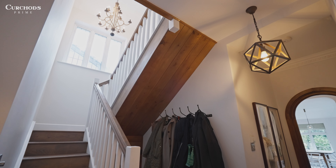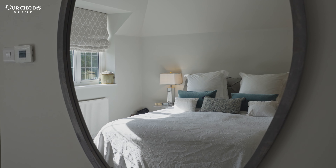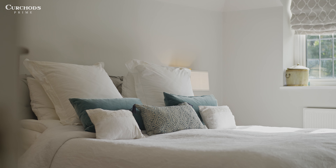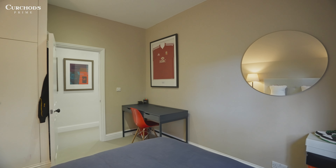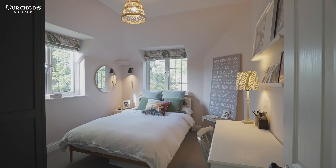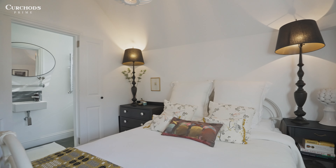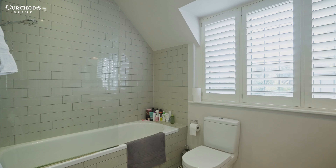As you come up the stairs you've got five double bedrooms. The first is a principal with a stunning en suite and a lovely walk-in wardrobe. All of the bedrooms are characterised by these lovely vaulted ceilings, which give the feeling of height and space. As you come through, you've got three further double bedrooms, another one of which is en suite — perfect for guests — and of course the family bathroom with its lovely tiled floor and contemporary features.